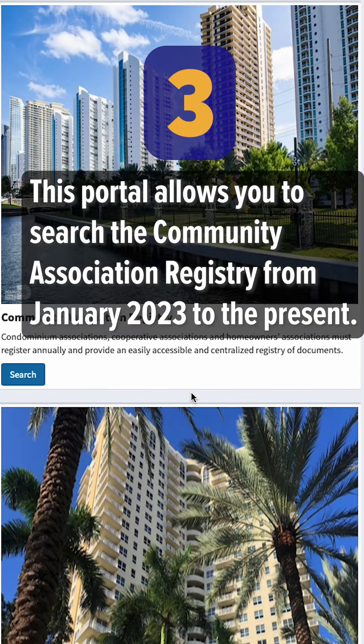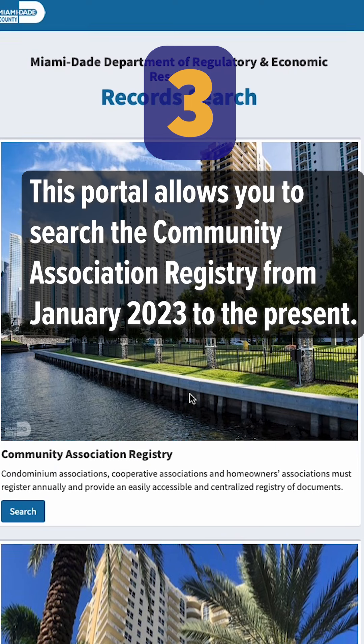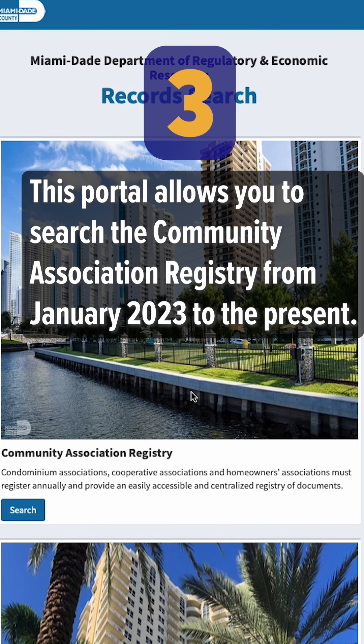Number three: this portal allows you to search the community association registry from January 2023 to the present.